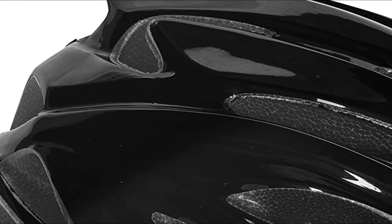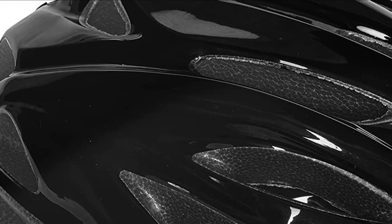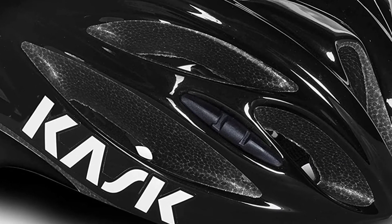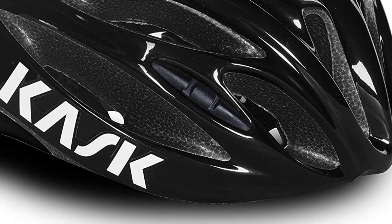The Rapido is produced in Italy and, just like the most luxurious sports automobiles, it appears and feels like a helmet superior to its entry-level price. The helmet has great value and can be used by riders of any level.